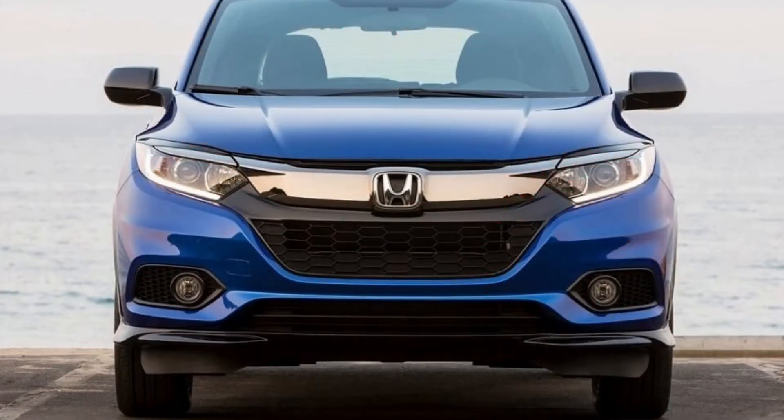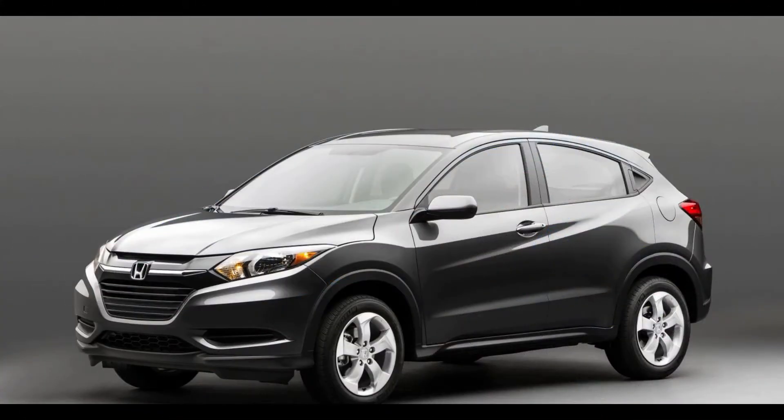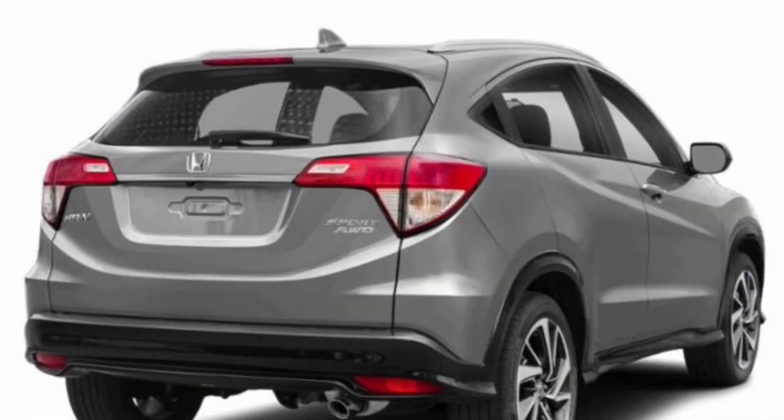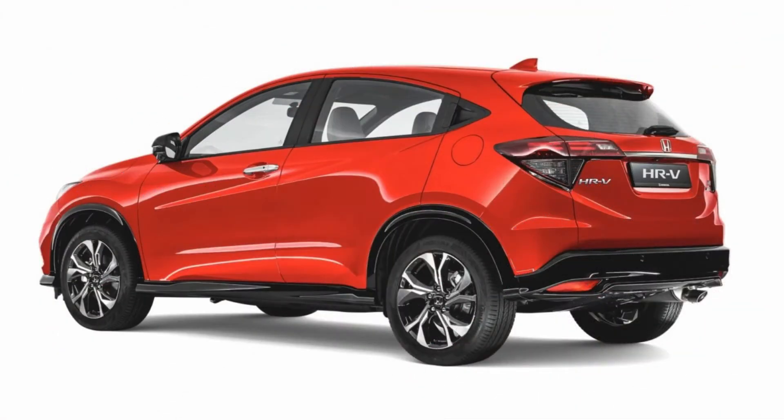The rest of the dashboard is akin to the City and Civic, with a familiar infotainment system and center console. Being a global product, the five-seater is decently loaded in terms of features. Since it will compete with the Creta, it will sport all the bells and whistles expected in that segment.